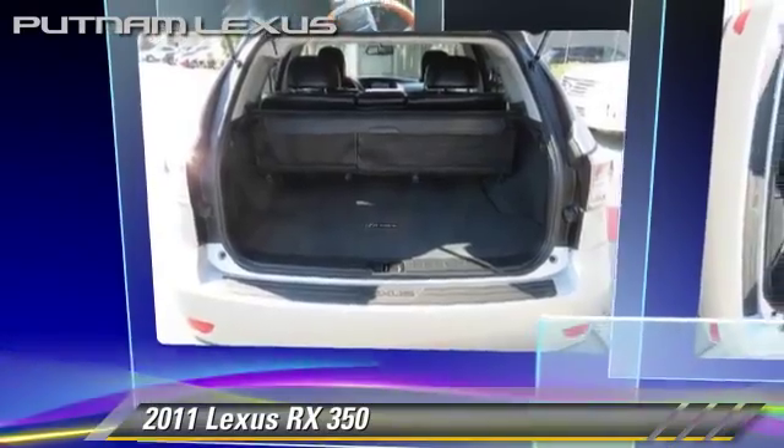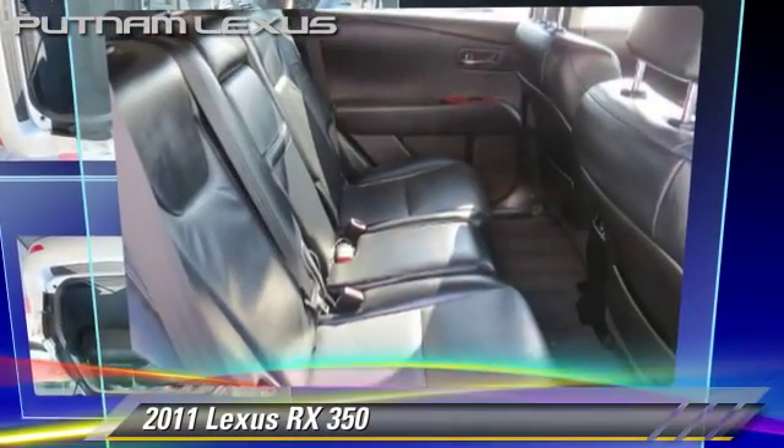Bluetooth wireless, heated seats, and backup camera. Give us a call to schedule your test drive today.